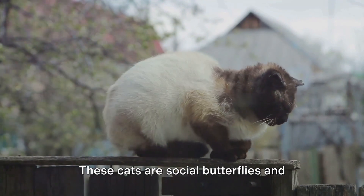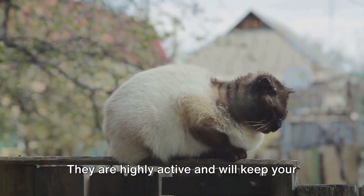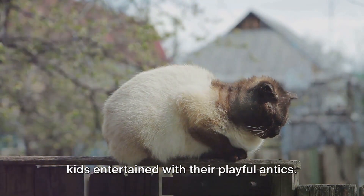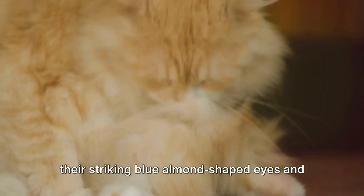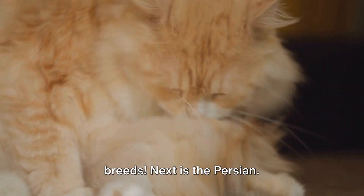Moving on to the Siamese — these cats are social butterflies and love to be the center of attention. They are highly active and will keep your kids entertained with their playful antics. Siamese cats are also easy to groom due to their short coats. Fun fact: Siamese cats are known for their striking blue almond-shaped eyes and are considered one of the oldest cat breeds.